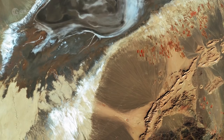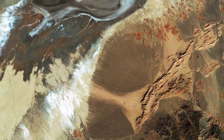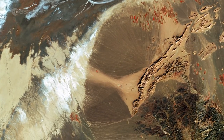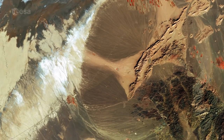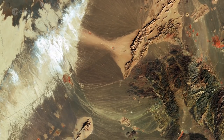This false-colour image was captured by Sentinel-2A on February 22, 2016. The satellite is the first in the two-satellite Sentinel-2 mission for Europe's Copernicus program, carrying a wide-swath, high-resolution instrument with 13 spectral bands, for a new perspective on our land and vegetation.